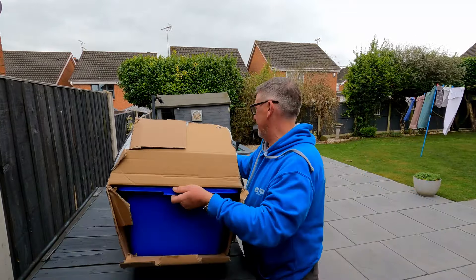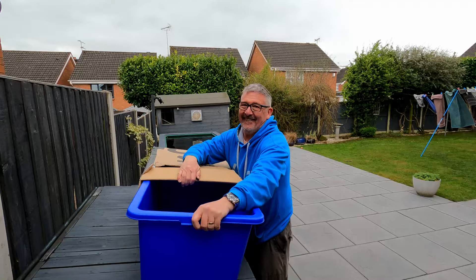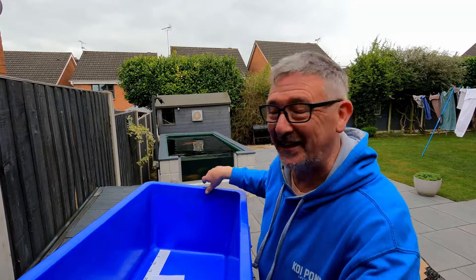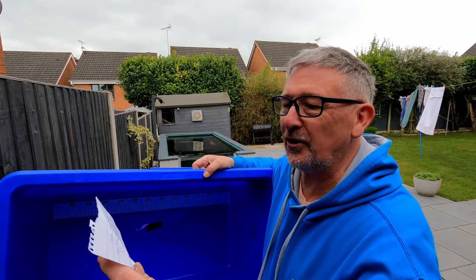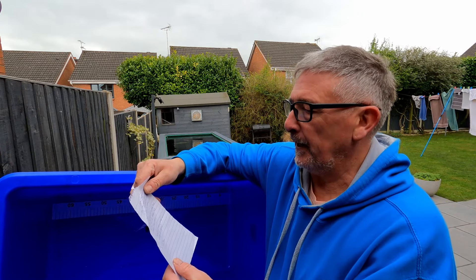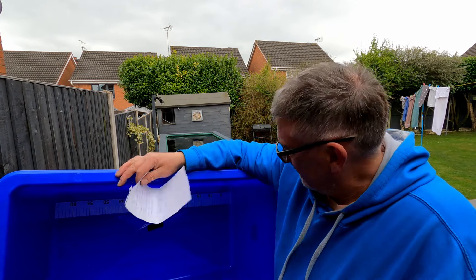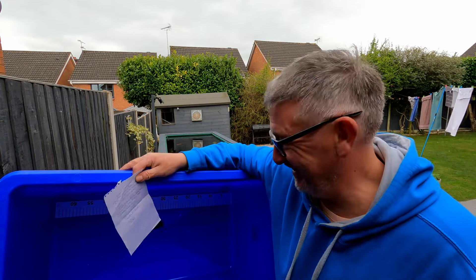Oh, look at that. I think I know what this is. I've got another bowl - fantastic, it's got an OOT in it. 'Hope this parcel arrives in one piece. Been watching Koi Pond Lifestyle for a while now, really enjoy your content.' Thank you very much. 'I was given this a while back by an old Koi dealer but I already have one. I thought it may come in handy for you.' Wow. Yes it will. Thank you, Dan. You are the man - Dan the man!